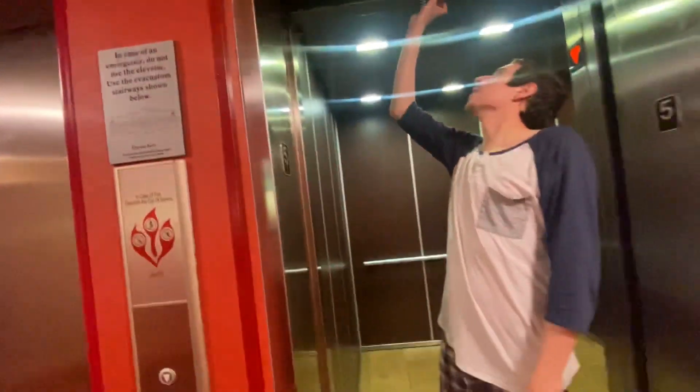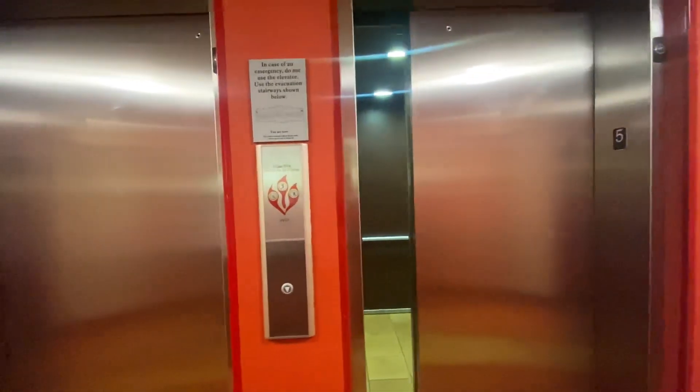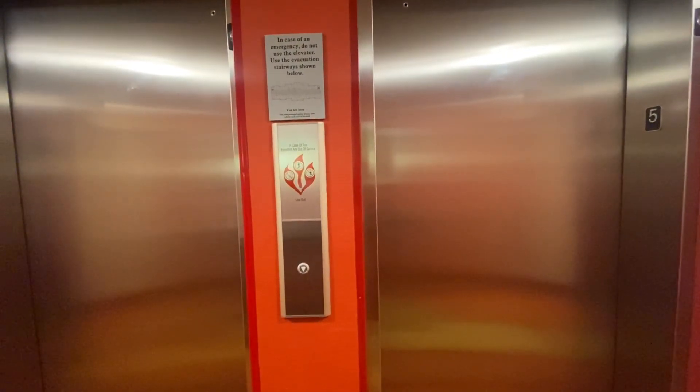You can't see anything up the shaft outside. I can't see anything — it's pretty dark up there. All right, that's it. I'll see you next time.